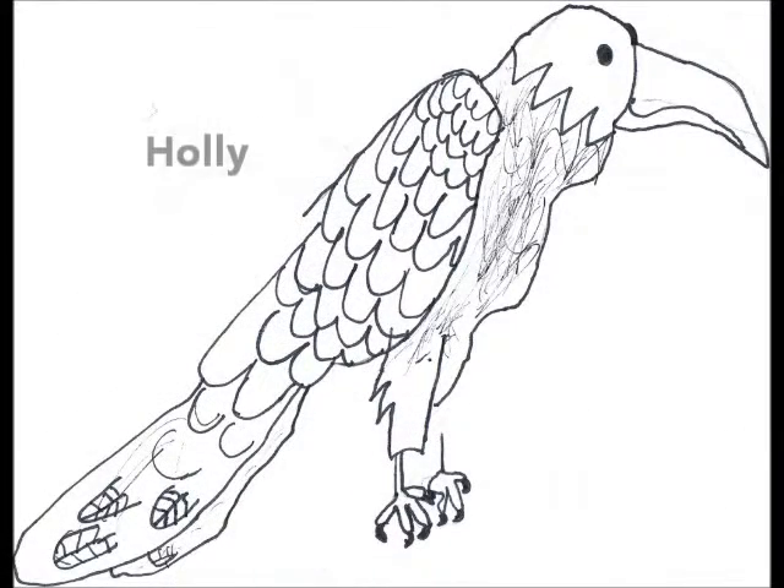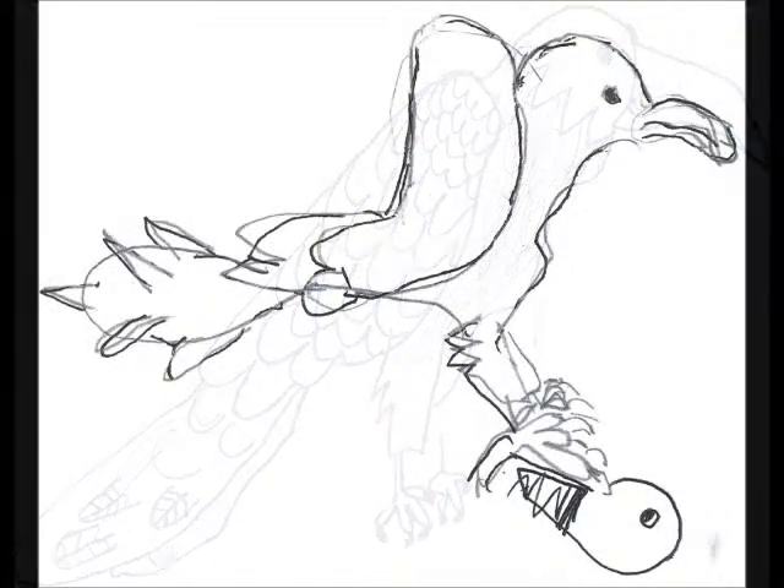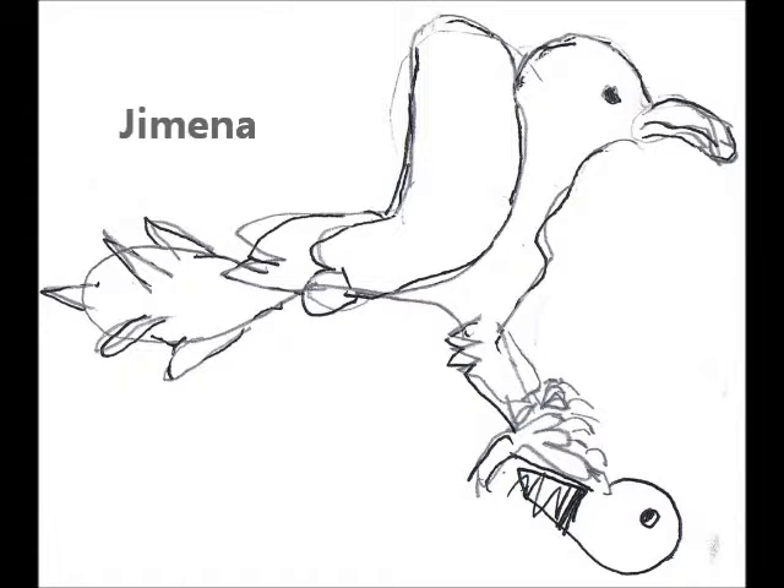Eagles swoop down really fast to catch fish. If the fish is too heavy, they will swim the rest of the way to shore. Eagles don't have feathers on their legs because if the feathers got wet it would make them heavier when fishing.